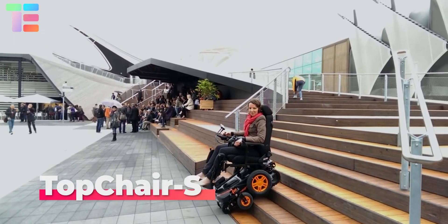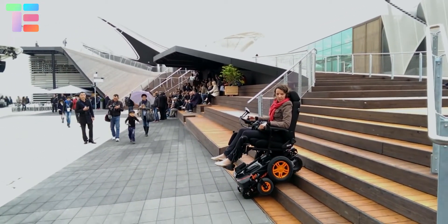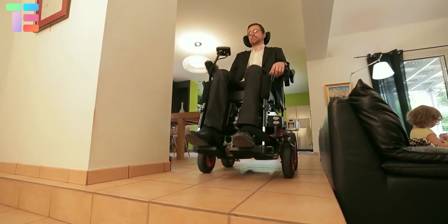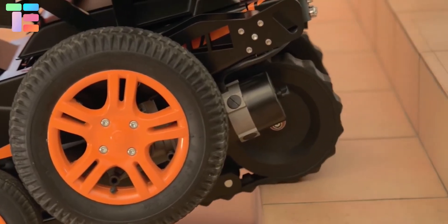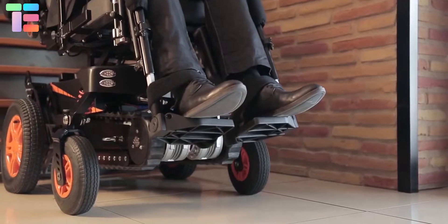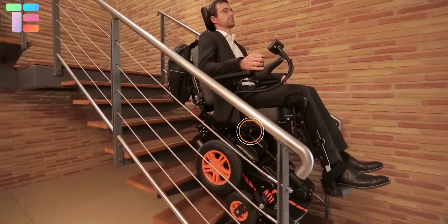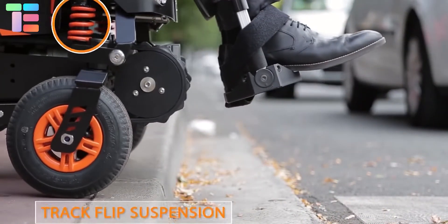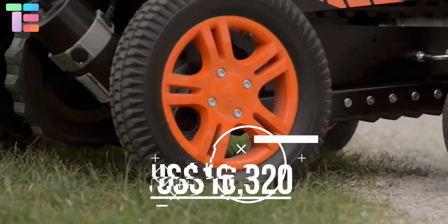The Top Chair S electric wheelchair promises complete independence in the transportation of people with disabilities or serious mobility problems on a daily basis, without the need for an escort. It stands out for its ability to move freely without an escort, autonomous seat inclination adjustment from -3 to 30 degrees during operation, and maximum protection and comfort. Regardless of stair or terrain inclination, the user remains in a horizontal position. It can climb or descend straight stairs with a maximum inclination of 33 degrees and a stair height of up to 20 centimeters. It can be ordered for about 15,000 euros, or around $16,320.